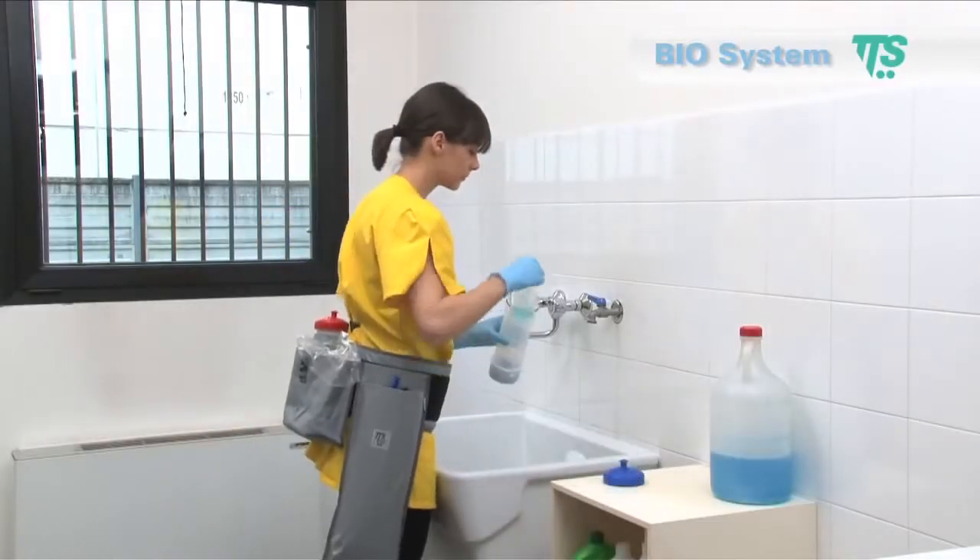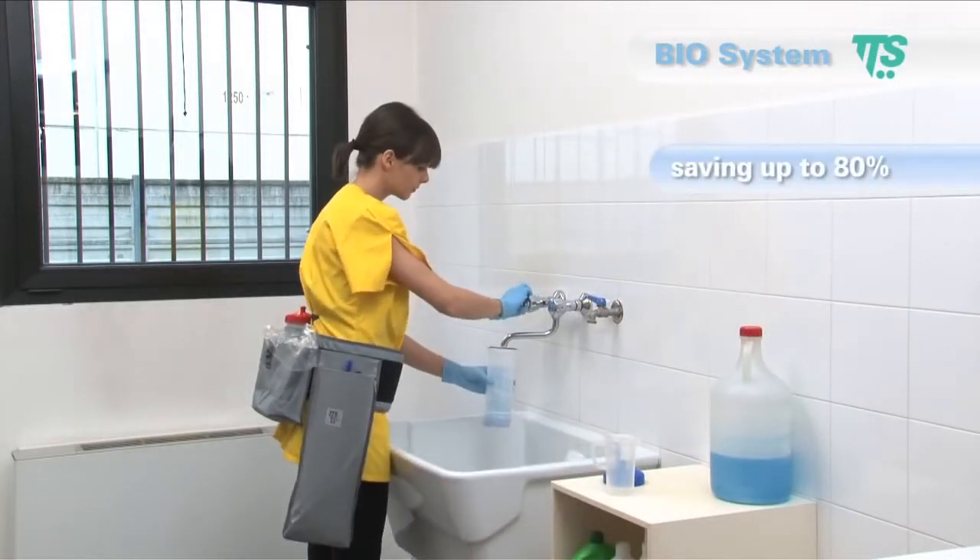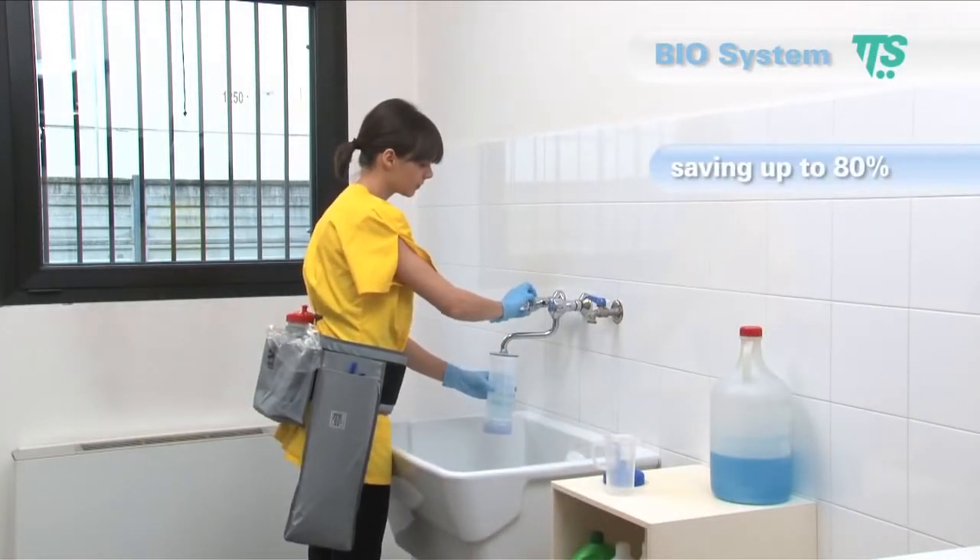Biosystem reduces the time needed to prepare the cleaning equipment and saves up to 80% of the cleaning solution if compared to traditional mopping systems.